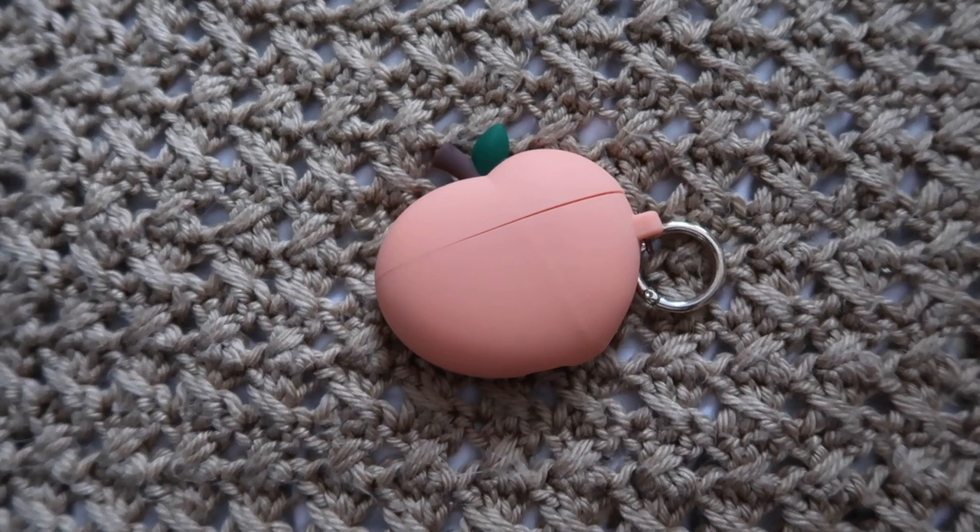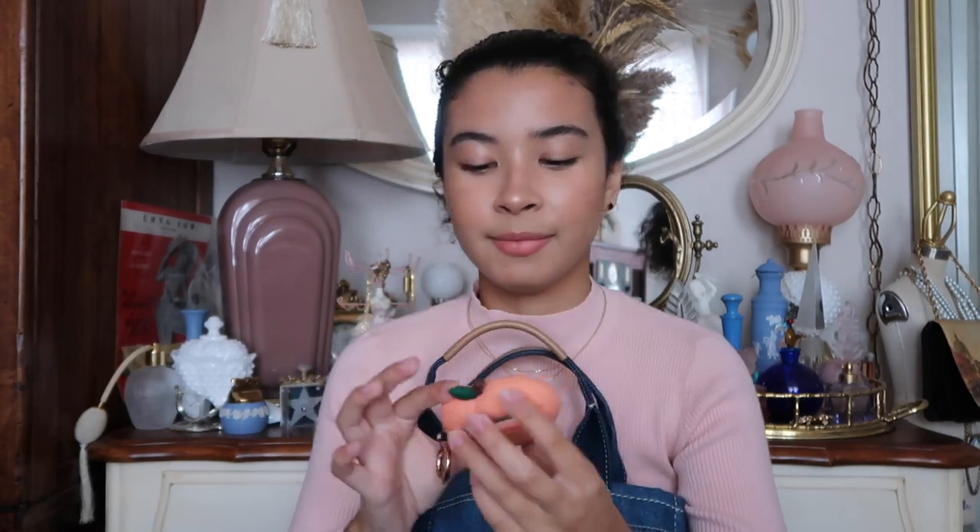I also carry my AirPods — they're really dirty, surprisingly. They're in a peach AirPods case I got off Amazon. I'll link it below if you want to twin with me. Ever since I found this case I fell in love with it immediately — it's so cute, it literally looks like the peach emoji. I've had this case for about a year now.